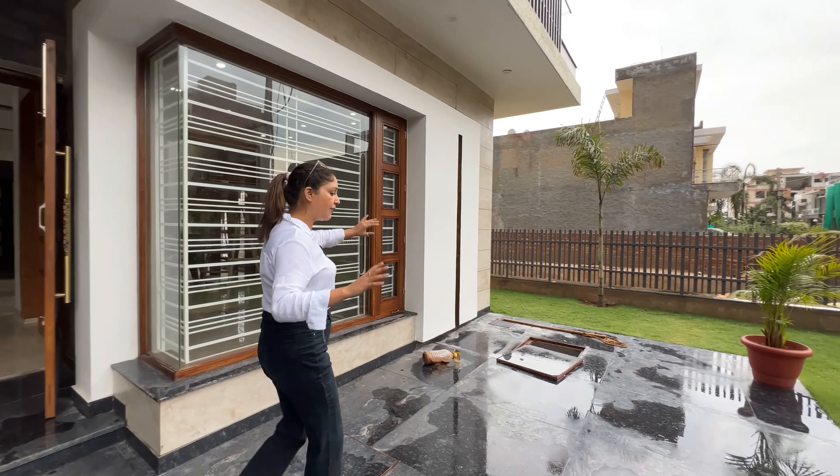Now let's go to the main entry. Our main entry is luxurious and spacious. This is our down ceiling with concealed light. You can see the tile work and texture work. You have two gates — one is a mesh door and one is a second gate.